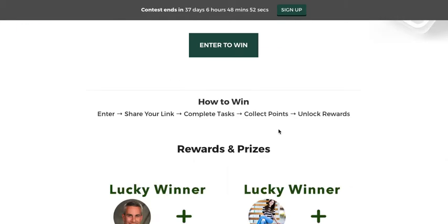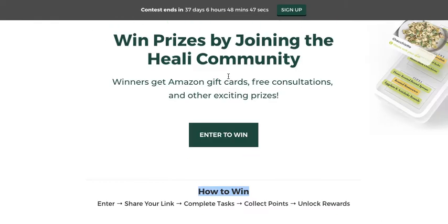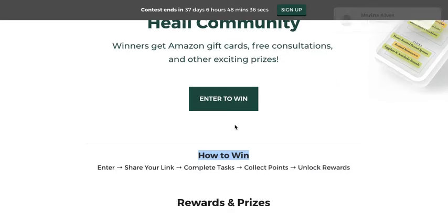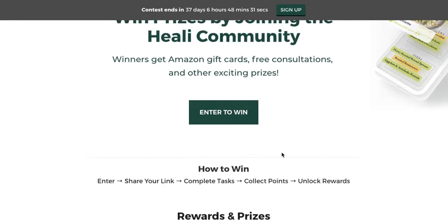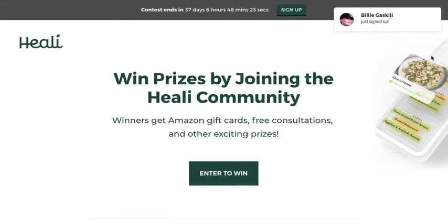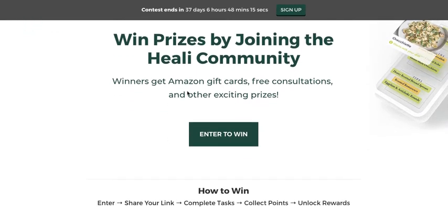I would also talk a little bit here about what the Healey community is. People are probably a little bit interested in what the group or community is before they join, so you might have better conversion rates if you explain in one or two sentences what the Healey community is and what the benefit to the user will be. I can see you've got the image over here, but it's not 100% clear what Healey actually is or what the benefit of joining the community would be.